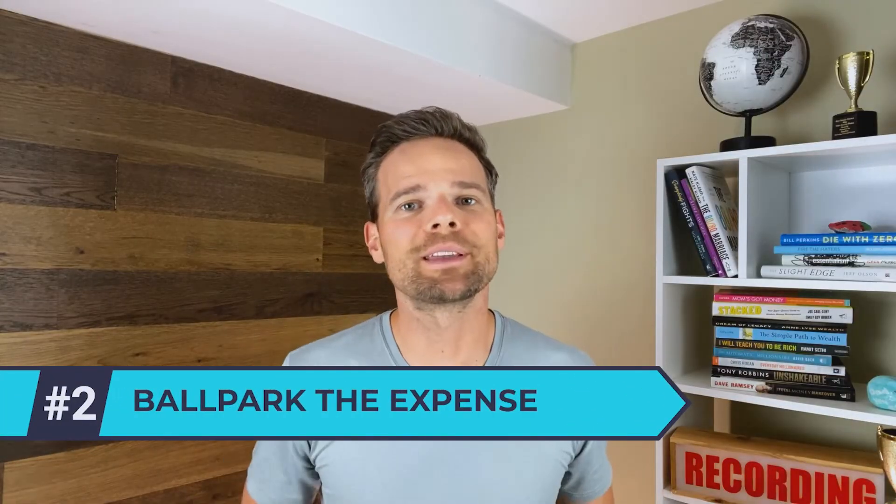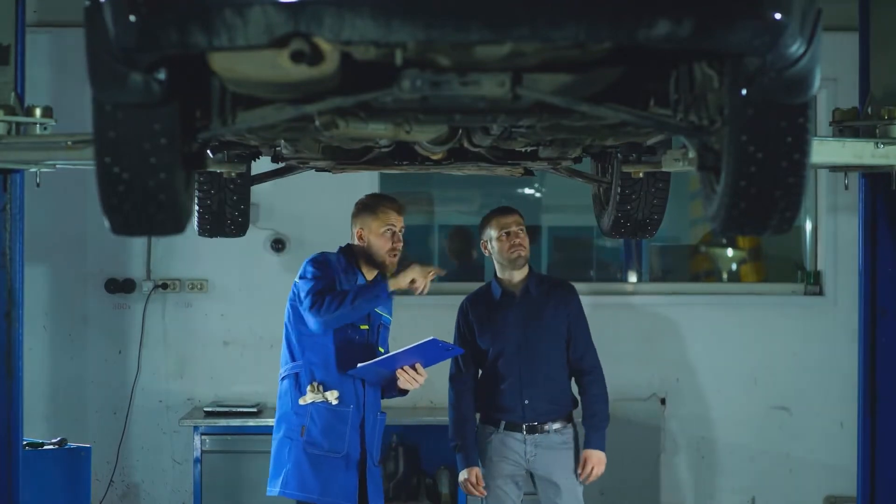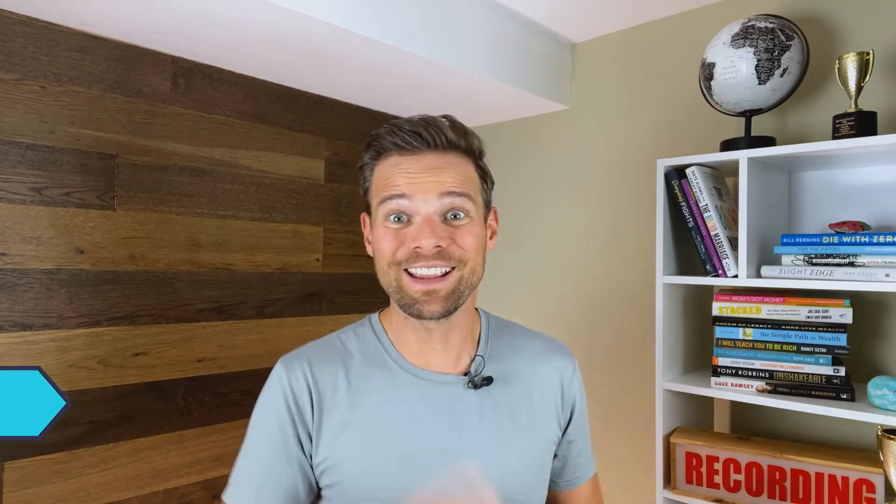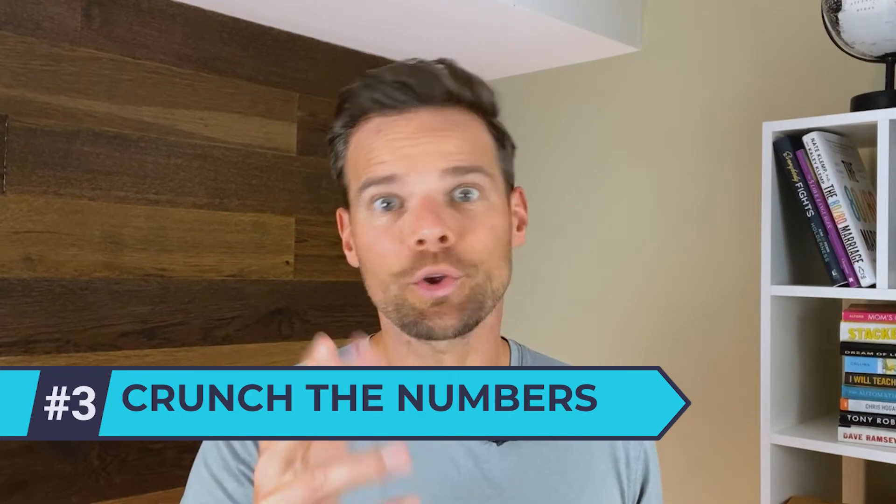Number two: ballpark the expense. After you know where you want to stash your cash, it's time to figure out how to fill up that account. For this example, let's choose new tires for your car. After your last oil change and tire rotation, you and your mechanic both agreed that your tires are starting to show a lot of wear. Research online reveals that $600 is a reasonable estimate for what these tires will cost over the next couple of months. Number three: crunch the numbers. You can do an online search for sinking fund calculators or do the math yourself. If those new tires will cost $600 and you expect to replace them in six months, divide the expense by the number of months — in this case, you should add $100 a month, or $50 from your bi-weekly paychecks, to your sinking fund.